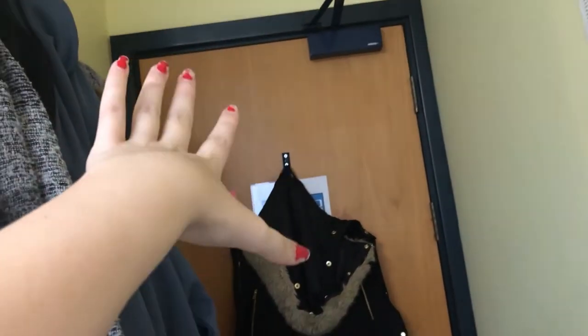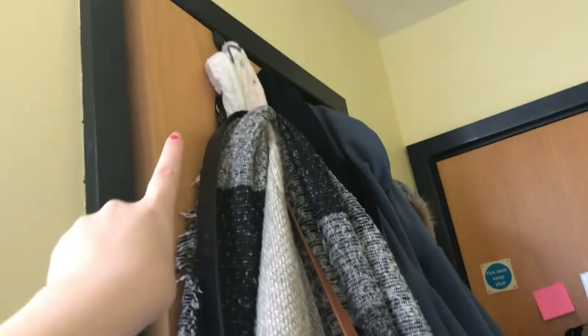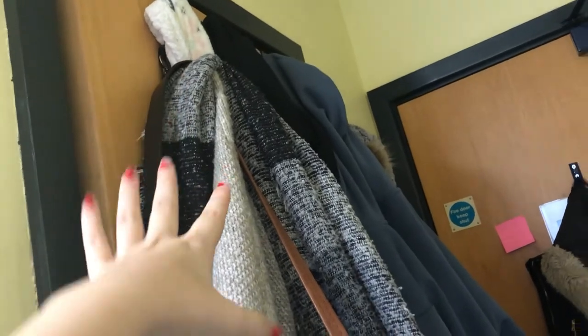As we come in we have my en suite, which at the minute has an over-the-door hook. I definitely recommend getting an over-the-door hook if you have an en suite — don't get one if you don't, just because it won't shut your door properly. Because I have an en suite, that's why I did it. At the minute it just has all of my jackets, my scarves, and my bag, which just sort of gets things out of the way. As we come into my en suite — we've got the light on — we have my big mirror.